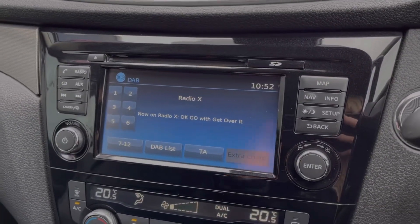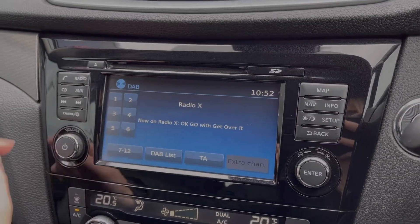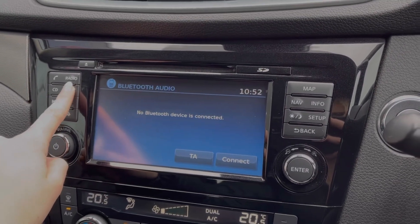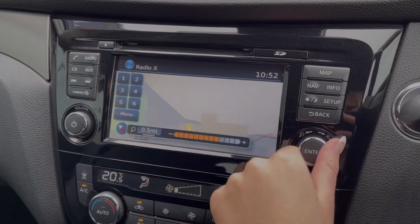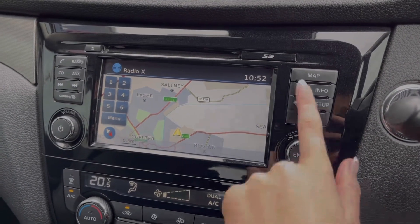Across to the media screen itself, you've got tons of features to choose from. You have access to DAB, FM and AM radio, along with the ability to insert CDs and connect devices via AUX or USB. You can also connect via Bluetooth to take and make phone calls on the go or stream music, and the full navigation system lets you plan routes and check out nearby points of interest.